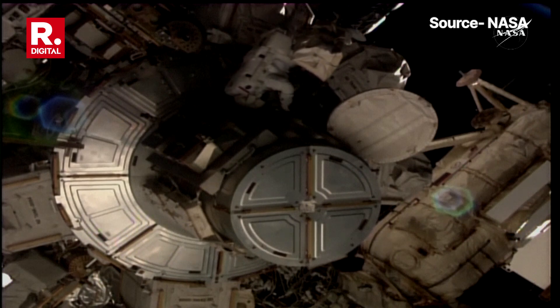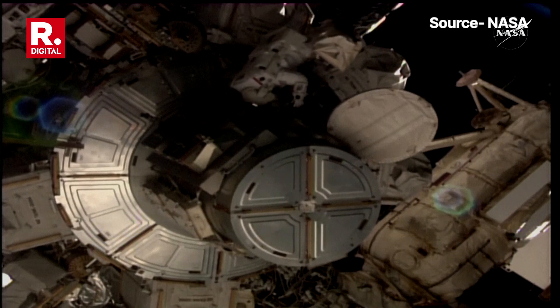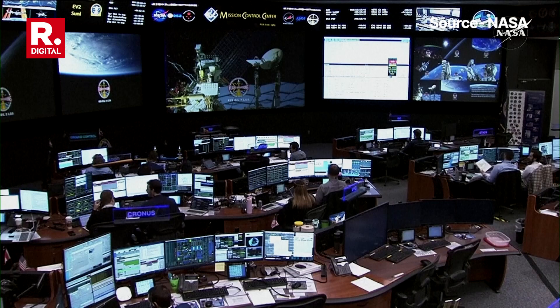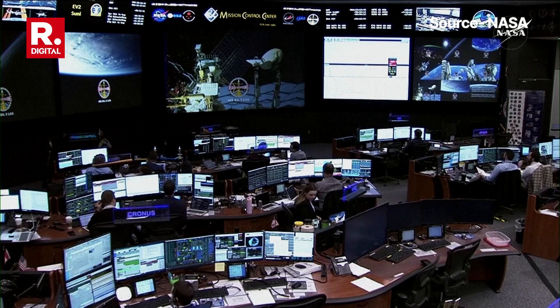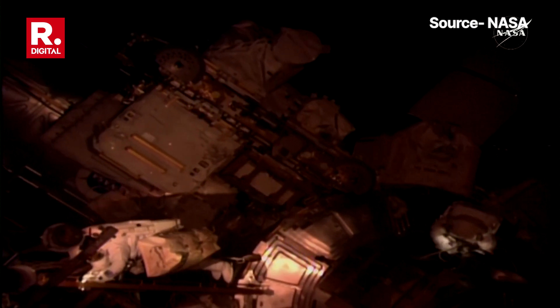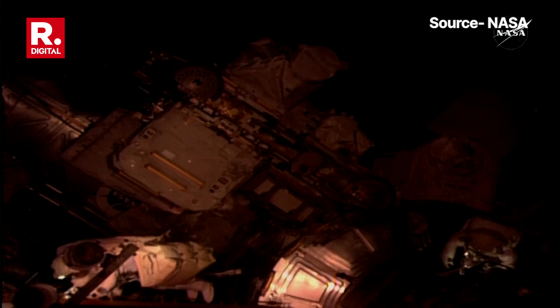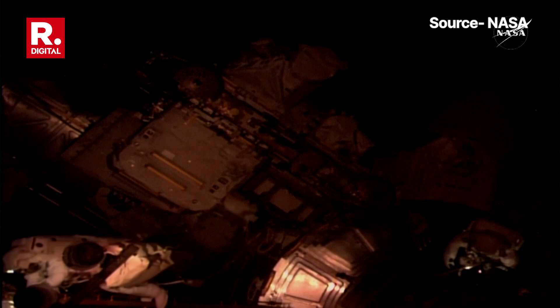Safety tethers are strung out in front through the tether point. NASA astronaut Nick Hague, wearing the suit with red stripes as EV1, exits the Quest airlock, and Sonny Williams makes her way out of the hatch as well. Flight controllers have given the command to power down the rate gyro assembly number two.